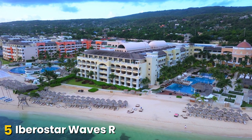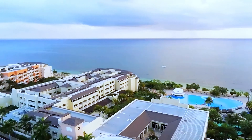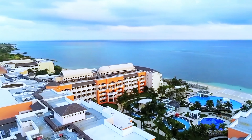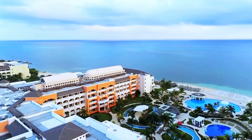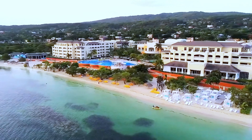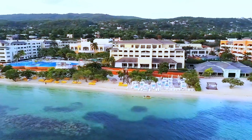Number 5, Ibero Star Waves Rose Hall Beach. For those seeking a luxurious escape with high-quality service, this all-inclusive resort in Montego Bay — formerly known as Ibero Star Rose Hall Beach — provides a blend of comfort, elegance, and vibrant island life. Ideal for families, couples, and solo travelers, it offers an all-around retreat in a stunning setting.